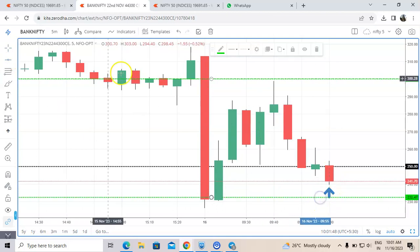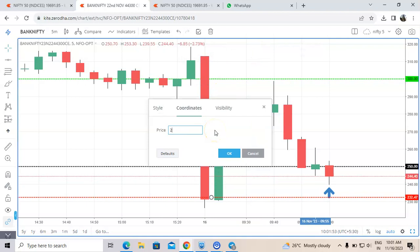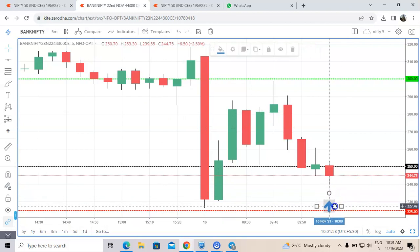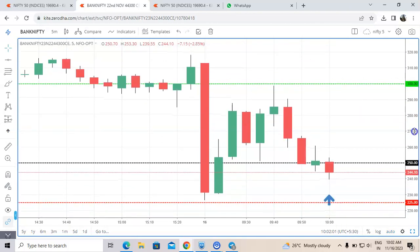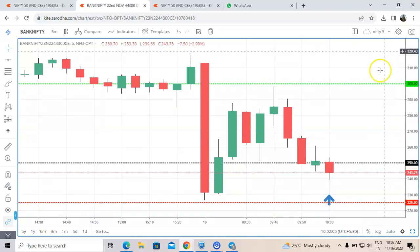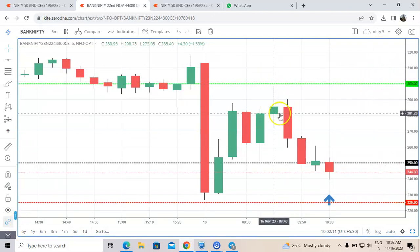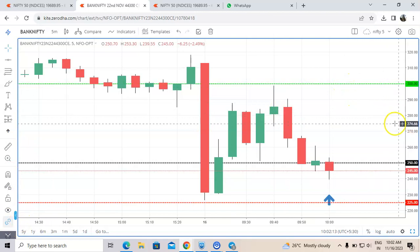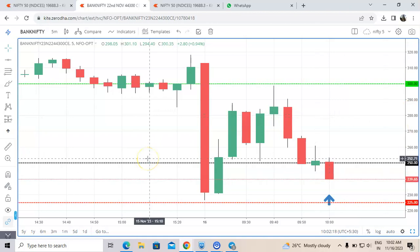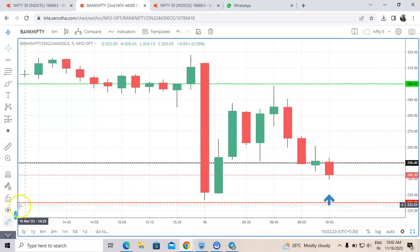225 will be my stop-loss. Let us wait — the time is 10:01. I will be coming with the result. Taking 10% stop-loss and 20% target — definitely more to go, but just a small target of 20%, which is definitely achievable. As of now, 10 points negative.